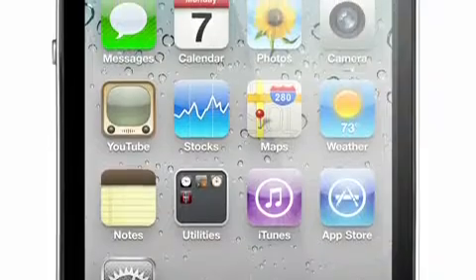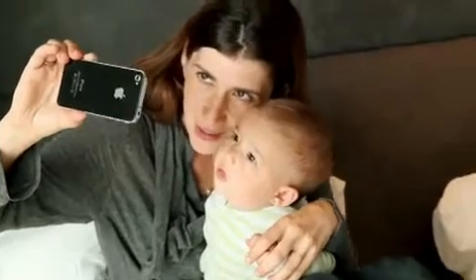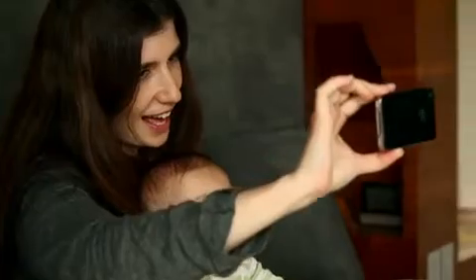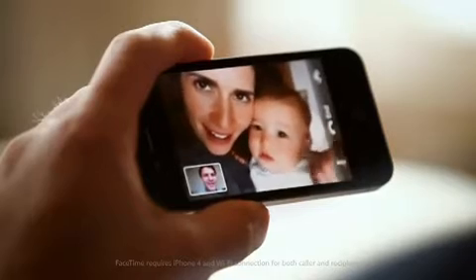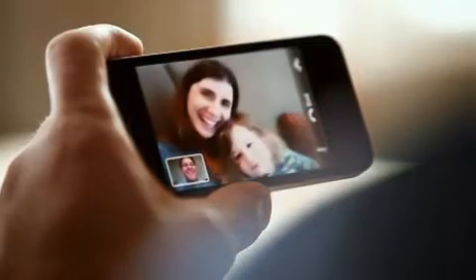We're introducing the amazing retina display, and we're bringing video calling to the world. We call it FaceTime, and it's going to change the way we communicate forever. The very first time I had a FaceTime call, I was blown away, because it is amazingly engaging and personal. It's all about connecting people.